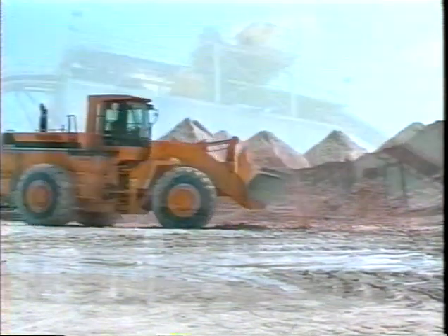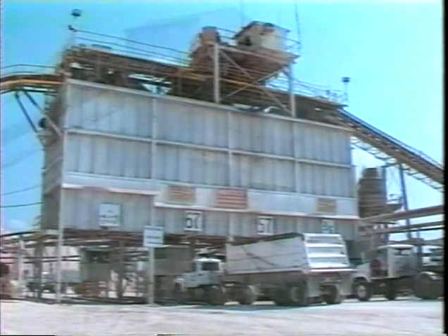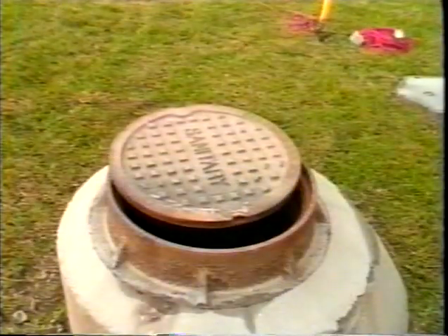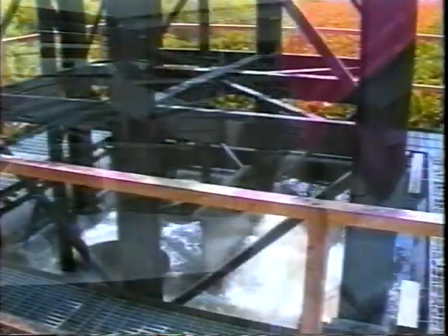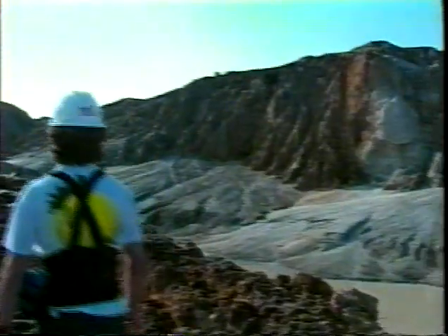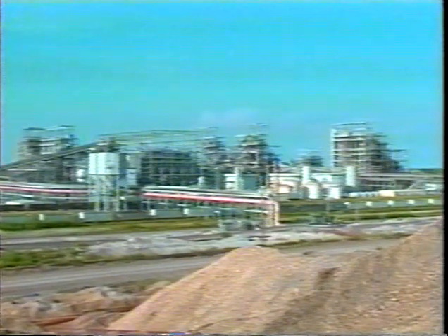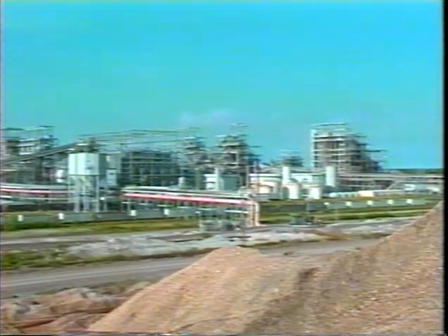Here are some common examples of confined spaces in the mining work environment: bins, silos, tank cars, tank trucks, culverts, sewers, sumps, spillways, dragline tubs, and excavations. Nearly any space can become dangerous because of heat, poisonous or explosive vapors, lack of oxygen, or moving parts — and must be considered as a confined space.